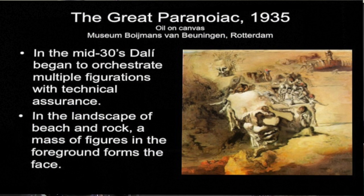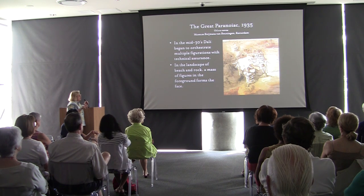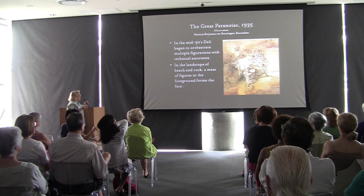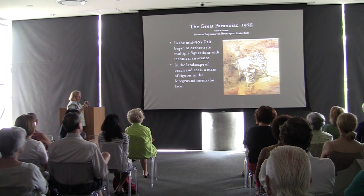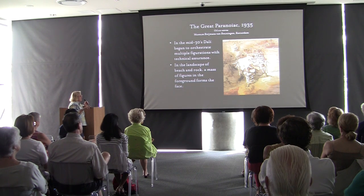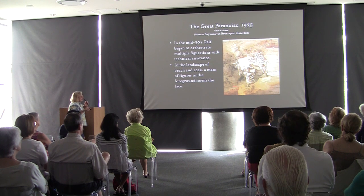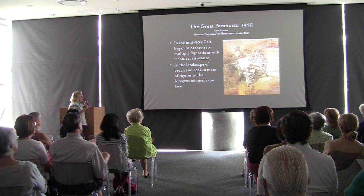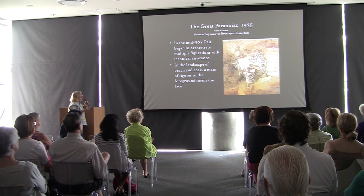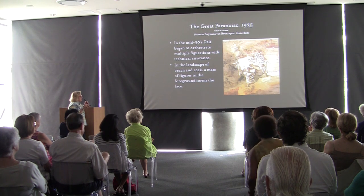The Great Paranoia of 1935: in the mid-1930s Dalí began to orchestrate multiple figures with technical assurance. The landscape, beach, and massive figures in the foreground form a face. Here is the face of Paranoia — the woman becomes the nose, lips, and cheekbones, while a male figure standing here makes up the other side of the nose and eye. He simply assembles figures in such an interesting way that these larger images appear.